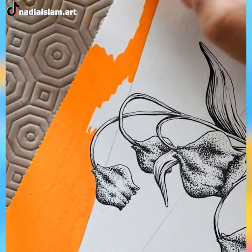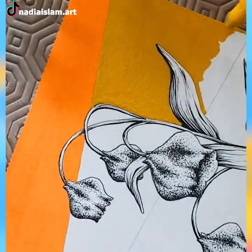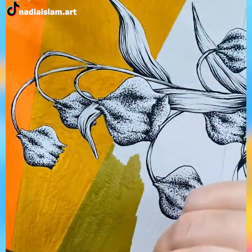Let us show you one delicate painting that'll beautify your living room if you hang it up on the wall. Using similar colors in the background gives off relaxing vibes rather than contrasting colors.